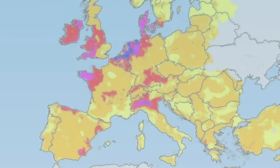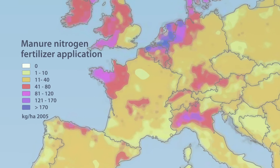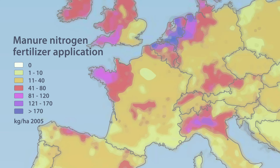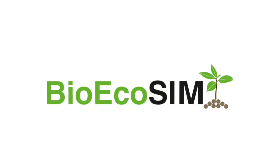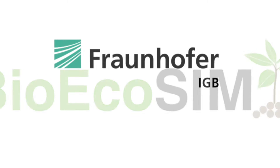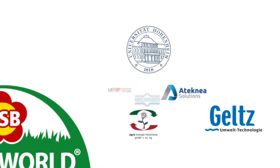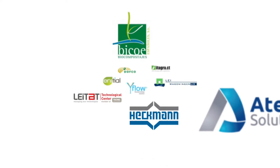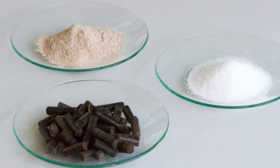Therefore, the development of a cost-effective and environmentally friendly technology for the management of manure is crucial to maintain the European agriculture industry and minimize pollution. In the EU-funded project BioEcoSim, led by Fraunhofer IGB, 14 partners from 4 European countries from research and industry have developed, built, and demonstrated an innovative technology to convert livestock manure into organic soil improvers and mineral fertilizers.